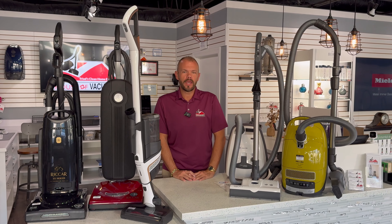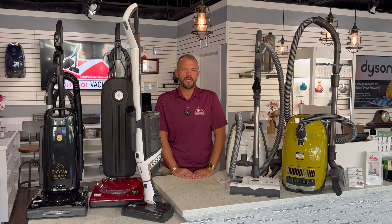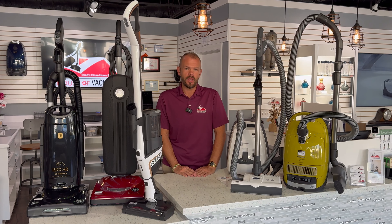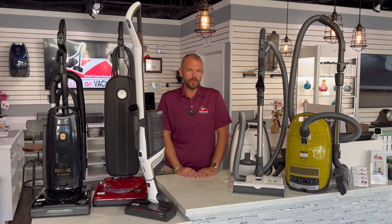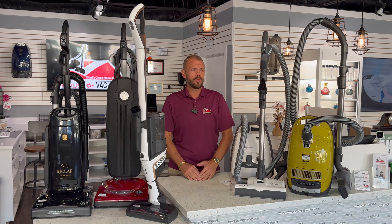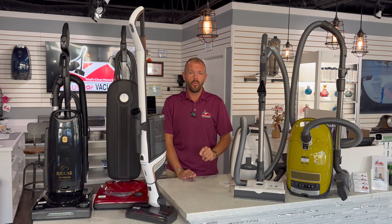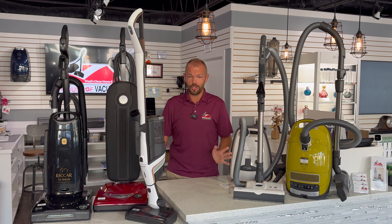Hey guys, Cory from the House of Vacuums. I wanted to do a video to kind of clear up one question that we get asked 50 times a week, if not more. Every customer, every person that runs across us, every person that sees me out, asks one question: What is the best vacuum?